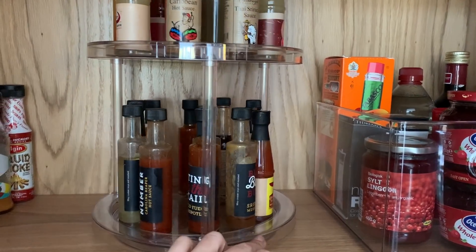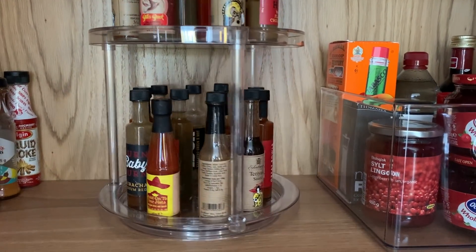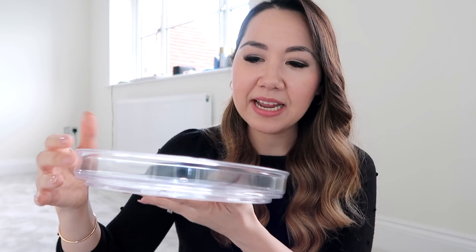I also have the two-tier one in our cabinet because Dan has a lot of chili spices, so that's really cool too. I think it was either £12 or £16 so it wasn't too much money. The whole line is great but this is definitely my favourite piece.